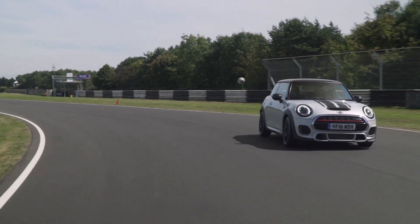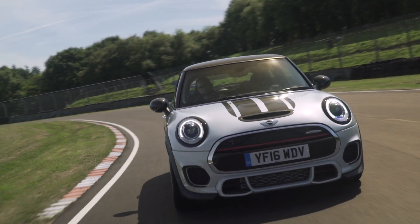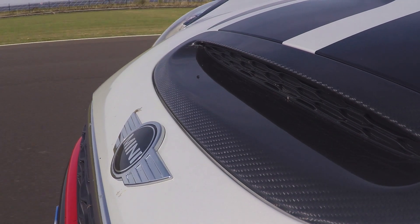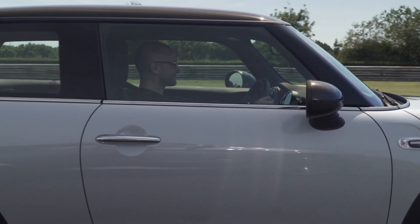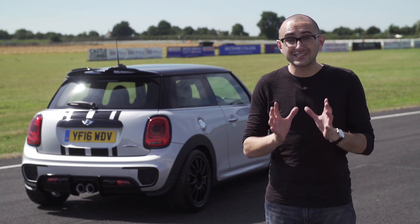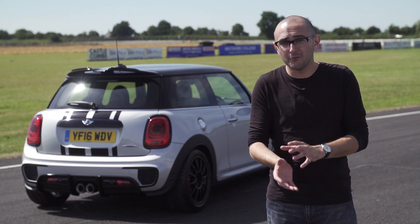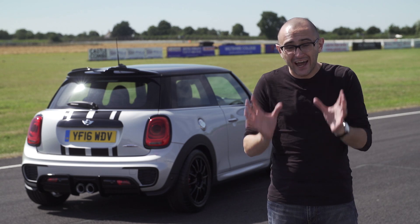Luckily, those that buy this thing will likely not care. They'll love its looks, its noise and how it goes round corners. They'll also all be British, because the John Cooper Works Challenge is just for us in England. Forget the price tag — seriously, forget it. This thing is utterly fantastic and worth every single penny. As a compromise of a road and track car, Mini is onto something truly, truly special with it.